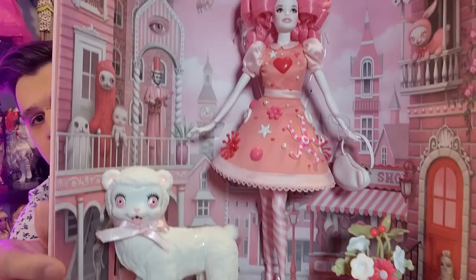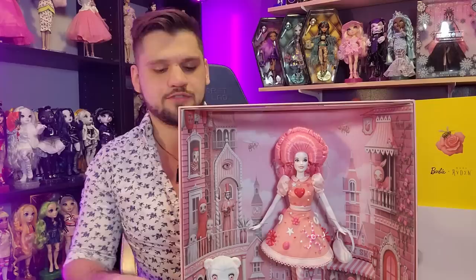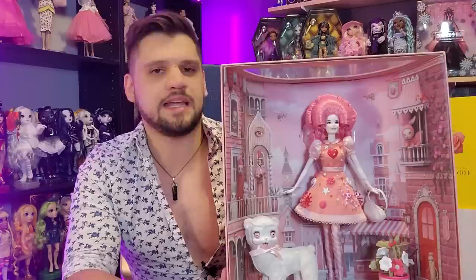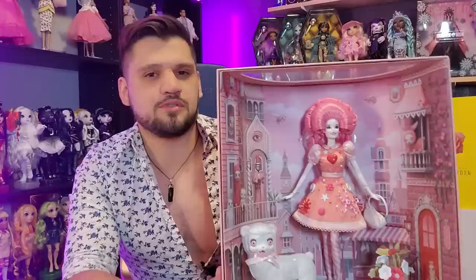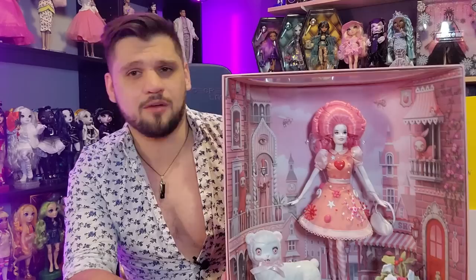I think it's important for people who maybe haven't bought a lot of things from the Mattel Creations website to understand that it's not perfect. There are a lot of regular issues people talk about — the website crashes, it tells you things are sold out when they're not actually sold out. That's happened a couple of times at release: it says sold out but then you look again later and it's there. I don't know if that's a restocking issue or what.